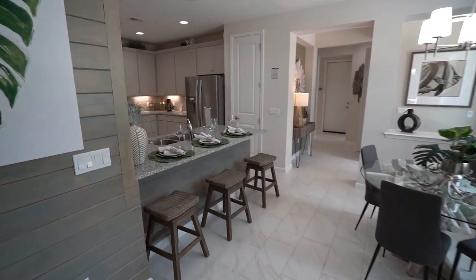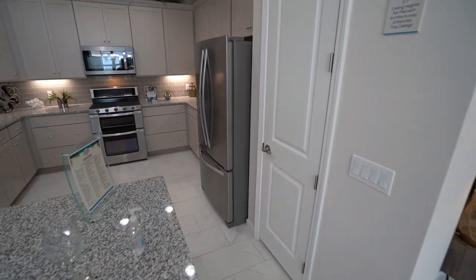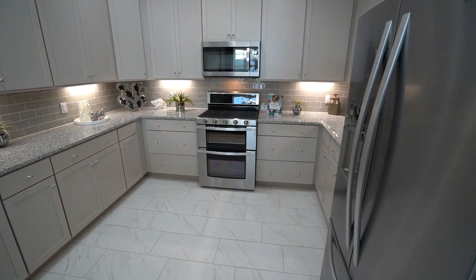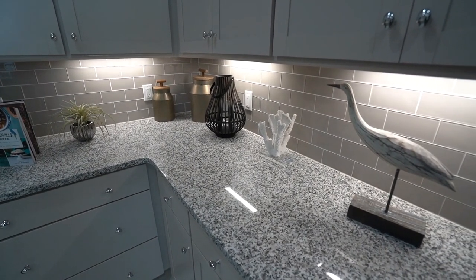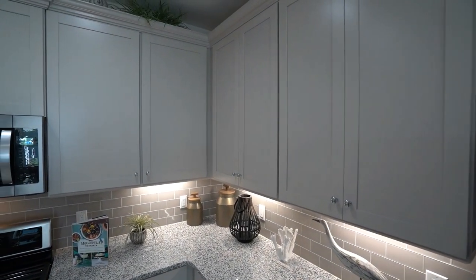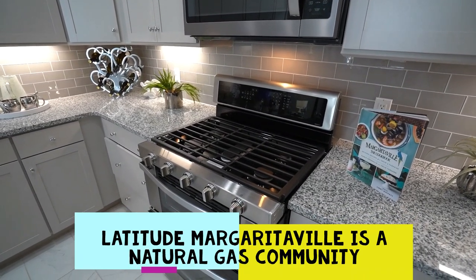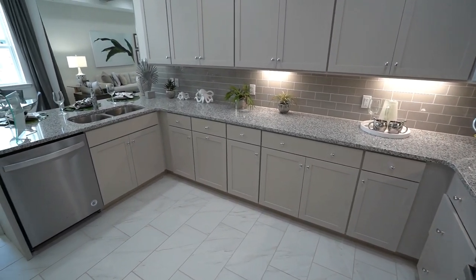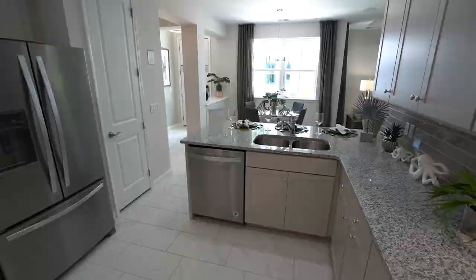The kitchen features a one-level peninsula with a breakfast bar, and a pantry on the right. Minto builds with Whirlpool appliances, with an option to upgrade to KitchenAid. They've decorated here with gray tones, a popular choice, with a backsplash and shaker-style cabinets — many people choose painted gray or white. This is a gas community, so you have an option for a gas range. Gas heat is standard, and the Carrier 15 SEER air handler is housed in a closet.